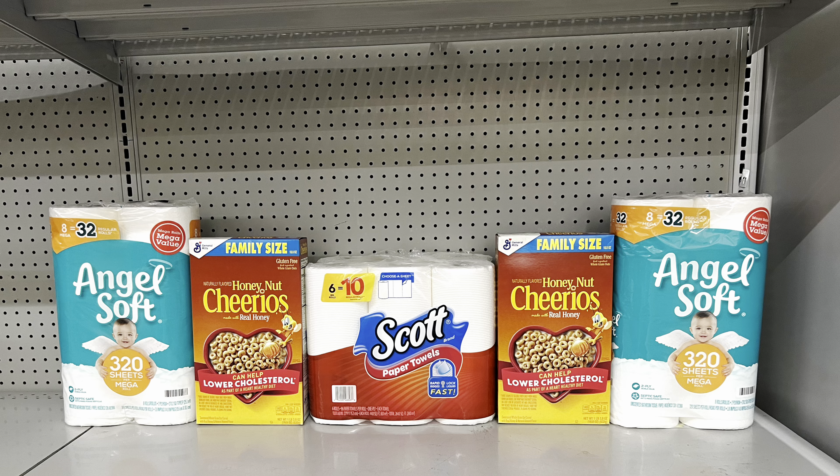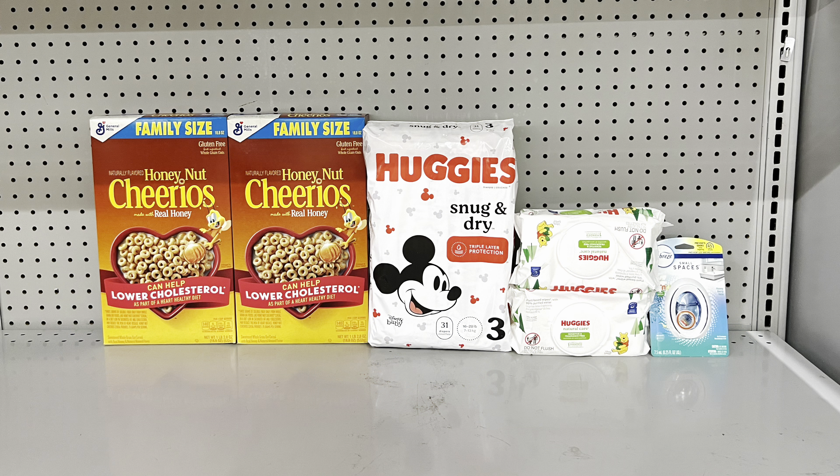Think about items you need and will pay for anyway. Here's a paper goods focused deal: pick up two Angel Softs at $12.50 for two, two General Mills family size cereals at two for $8, and Scott paper towels at $5 clipping the $1 digital. This totals $25.50 and after coupons you pay just $16 before tax. Then submit to Ibotta for $2 back on Angel Soft making this just $14.